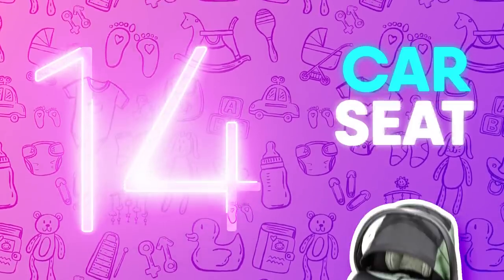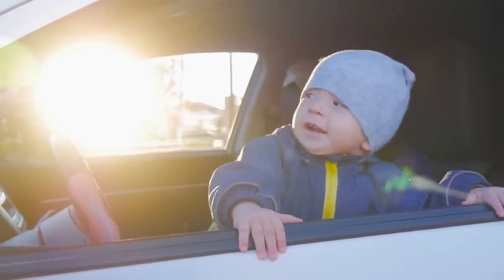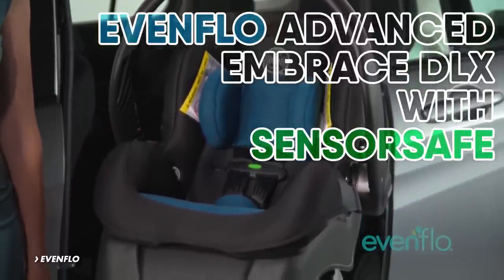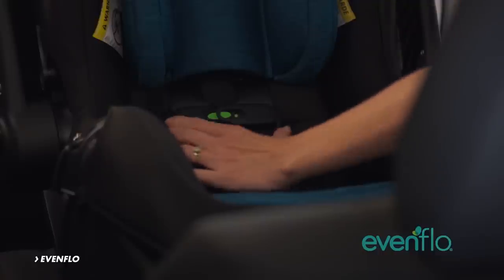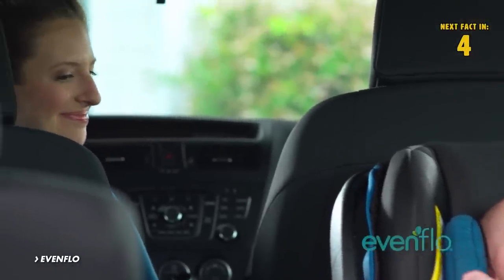Number 14: Car Seat. Save your child from future abandonment issues by installing the Evenflow Advanced Embrace DLX with Sensor Safe. The innovative car seat makes a sound when you arrive at your destination, so you remember your baby is in the back. We all need reminders every now and then, especially an exhausted parent.